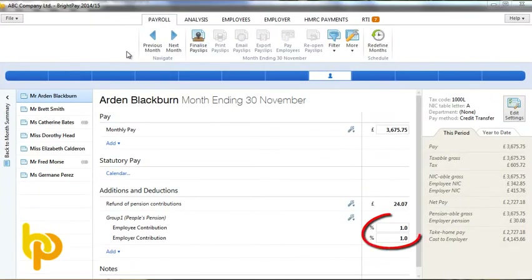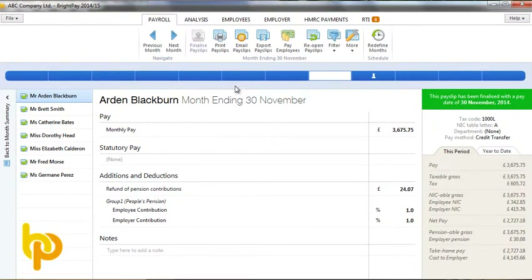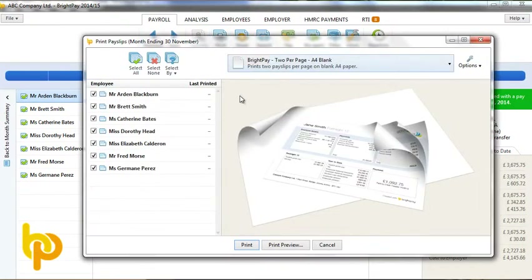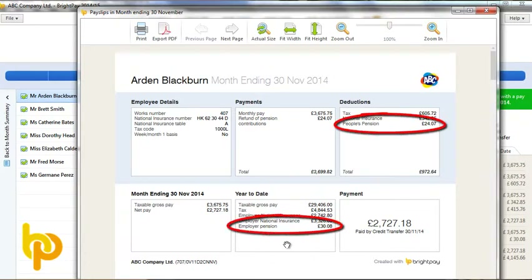Before finalising a pay period, you will see that all enrolled employees have pension deductions and employer contributions included. When we finalise the pay slips for a pay period and look at the actual pay slips, again we will see that pension deductions and employer contributions are included, as is required under auto enrolment legislation.